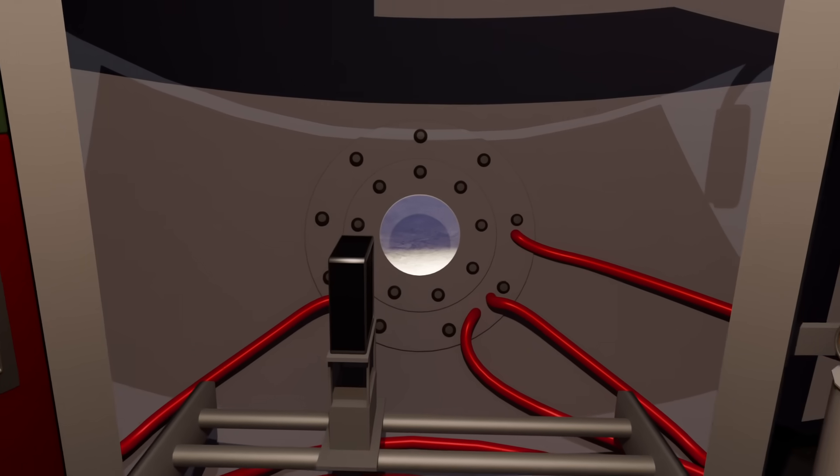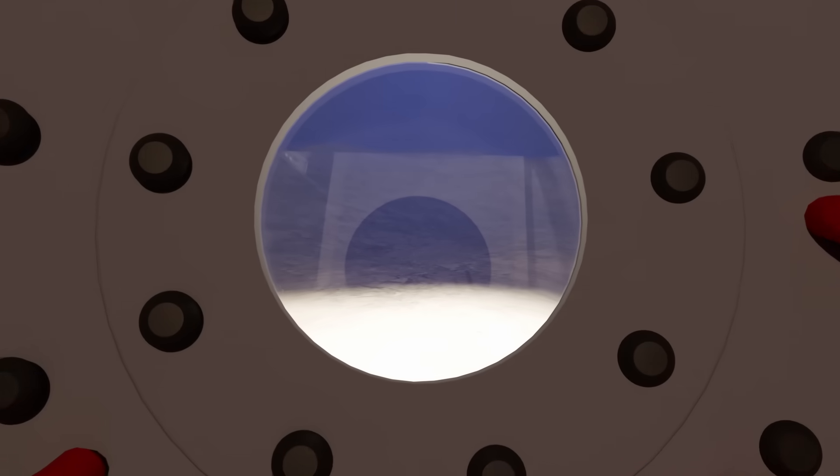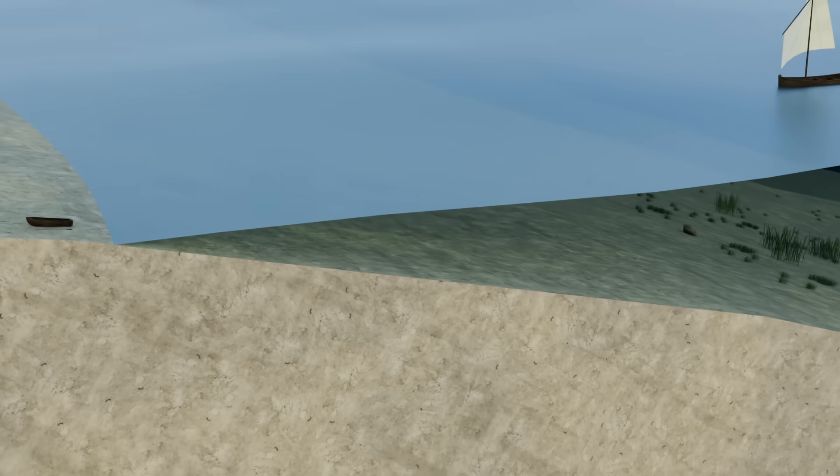Before we can understand how the Trieste conquered the abyss, we first need to see what it was up against. So let's dive from the shoreline to the bottom of the deepest trench and watch how humans slowly pushed deeper with each breakthrough.